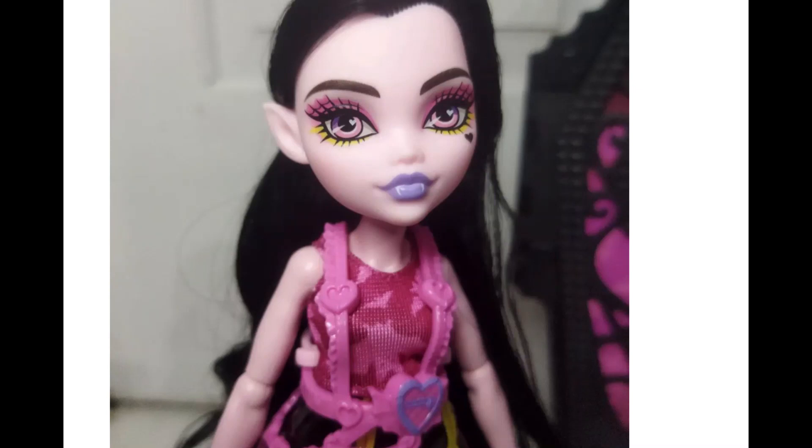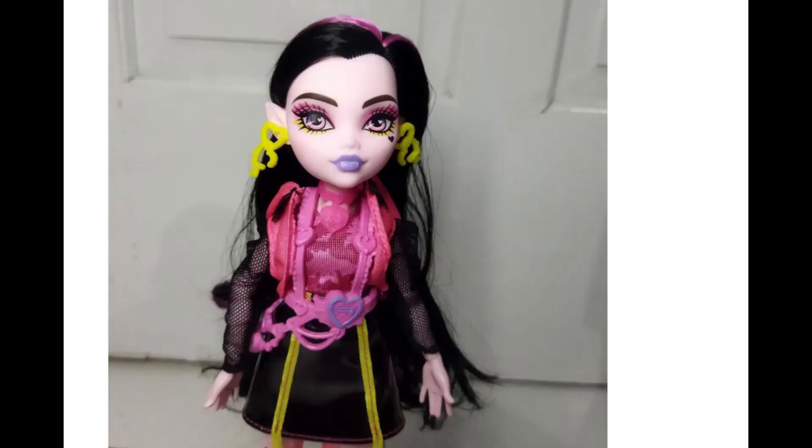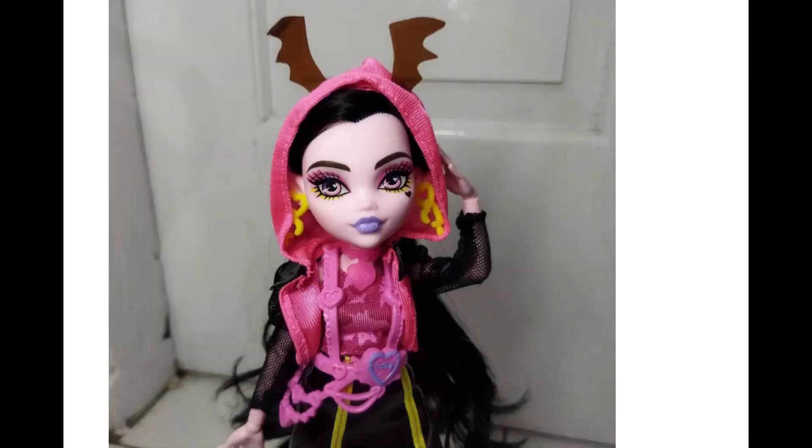Today I wanted to talk about the upcoming release of the Neon Fright Draculaura doll. We already have high resolution pictures of the whole thing, thanks to youloveit.com, which is where I got the pictures, but also thanks to Yuri06 on Instagram.